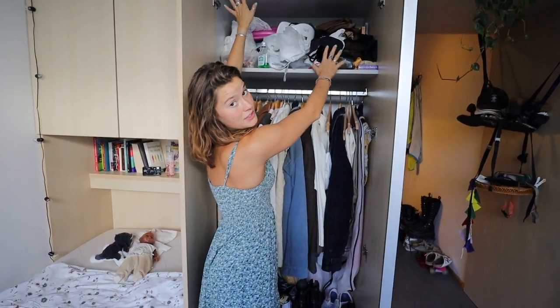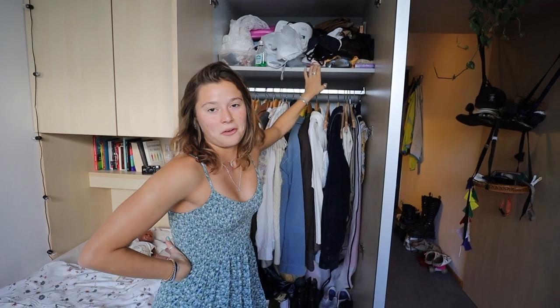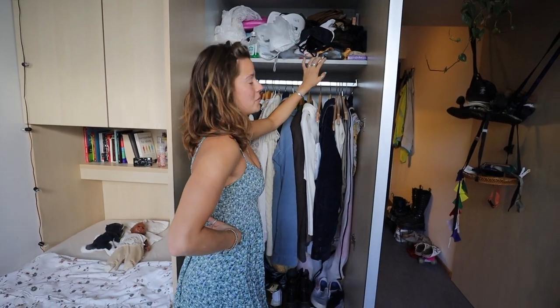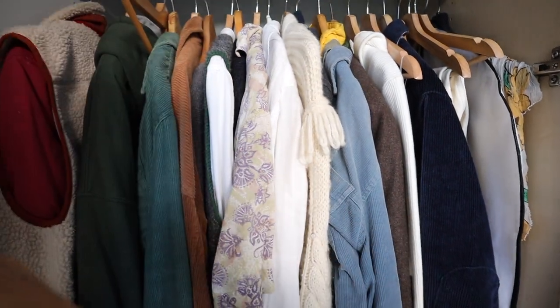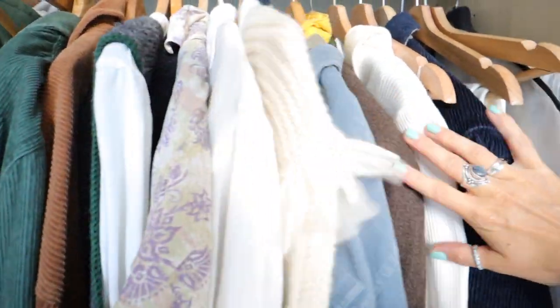Here we have the closet. This is the hanging part, and it's honestly the only piece in this apartment that I have not organized yet — and I don't know if I will. This is rather miscellaneous stuff. This is our hanging space, where we also hang multiple items over one another because we don't have that much space, and then we have some more shoes.